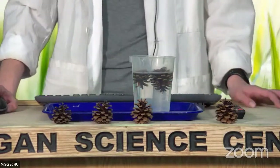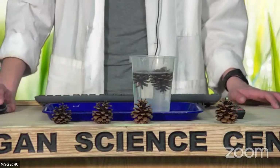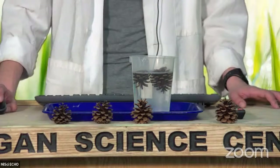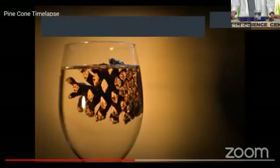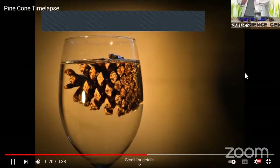Since our episodes of Echo Live are not quite 30 minutes long, I have a time lapse video that I can show you, which shows what happens to these pine cones in a very fast way. This was recorded over 27 minutes, and we're just going to speed up time. So this is one of those pine cones from a jack pine tree — let's see what happens over time.